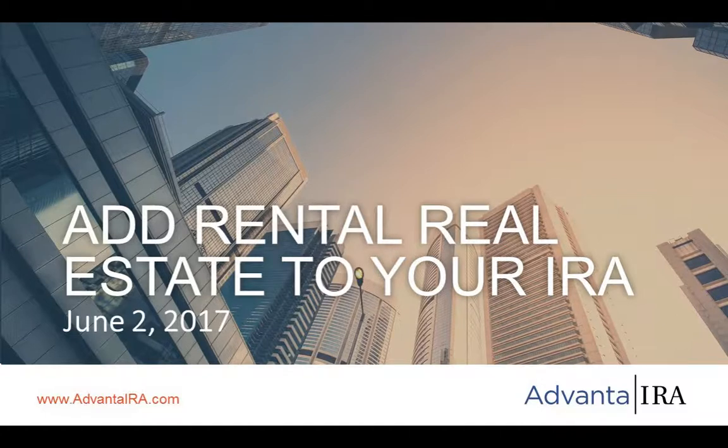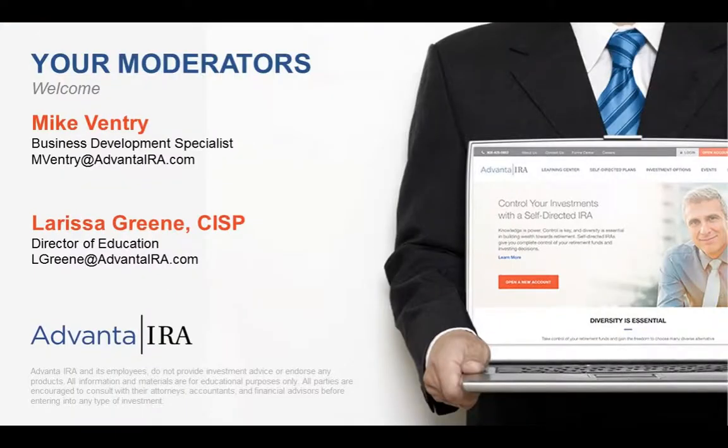We're going to be talking very specifically today about rental real estate in an IRA. Part of our agenda is to go over the different types of accounts that can be self-directed, as well as investments we see. Then we're going to be talking very specifically about rental real estate and how to manage it within the IRA.